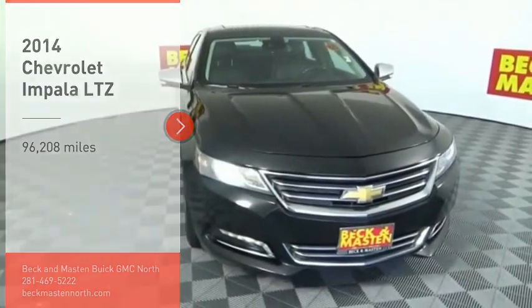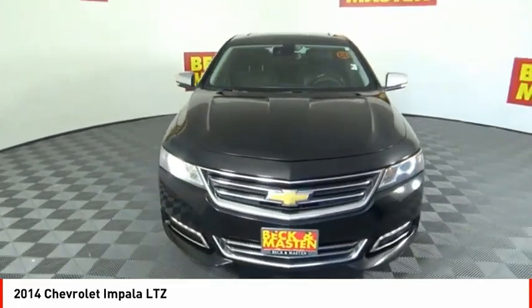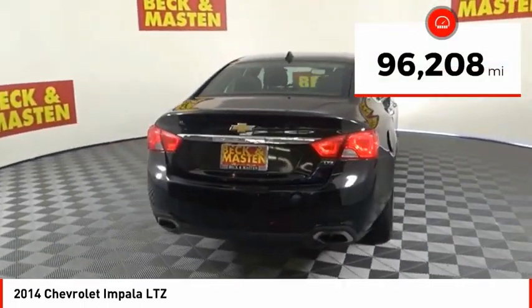Stop by and take a look at the 2014 Impala. The Impala has been one of America's favorites for over 50 years. Enough said. This vehicle has less than 100,000 miles.